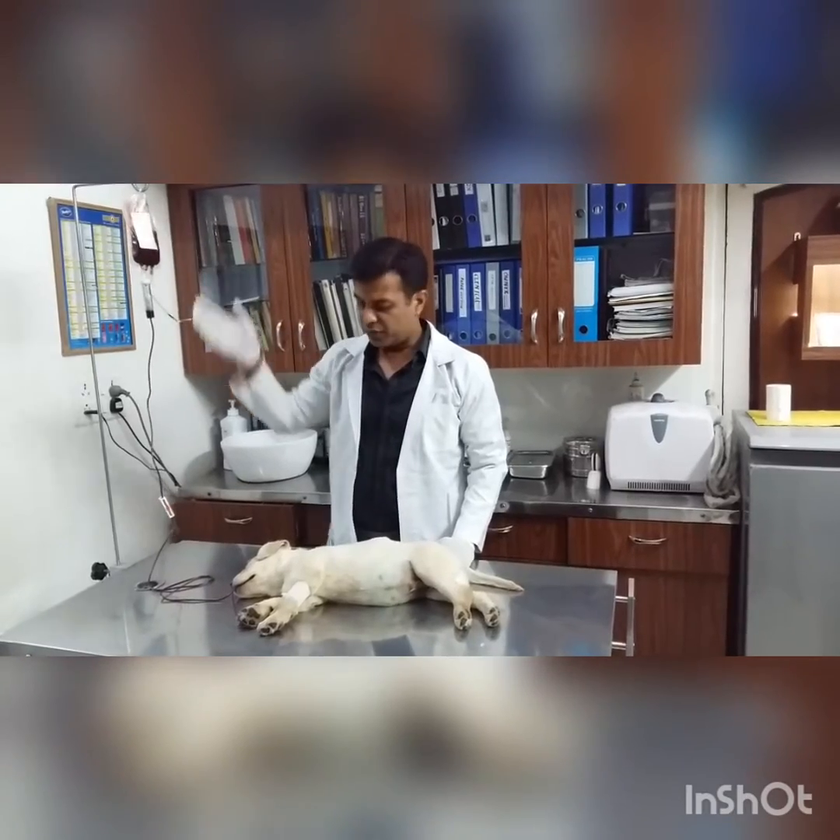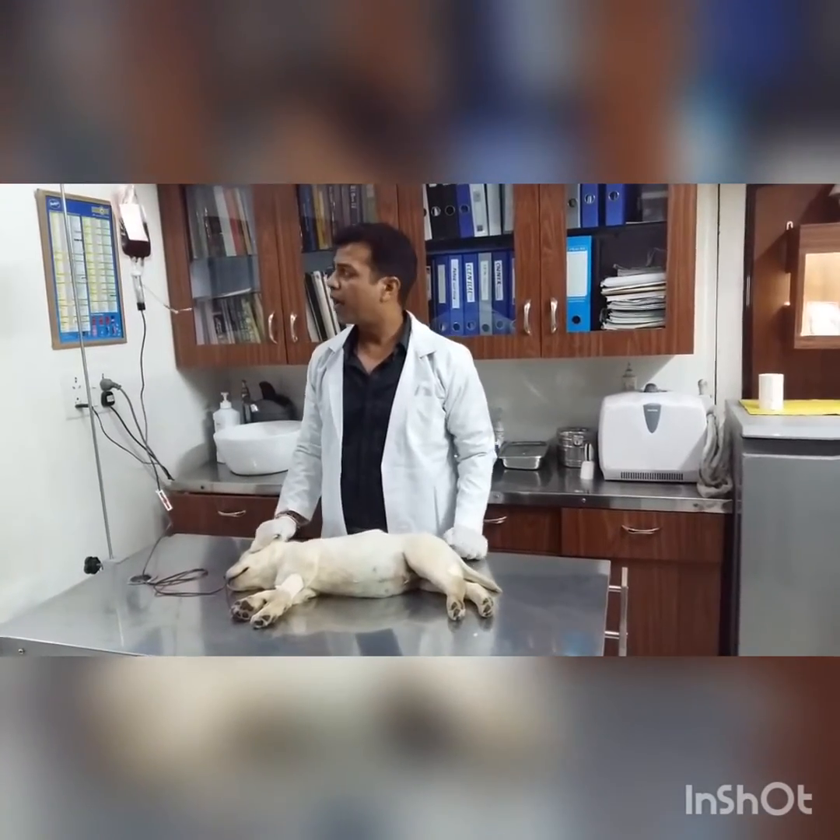This is the blood transfusion. You can see blood is going — we are giving him blood.